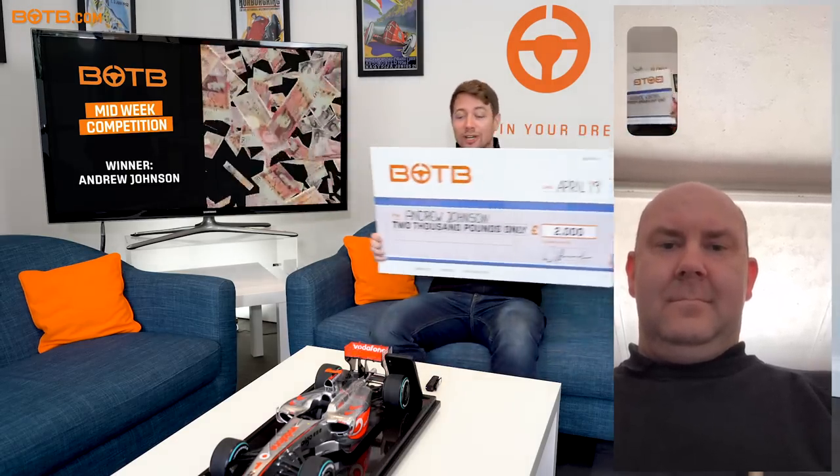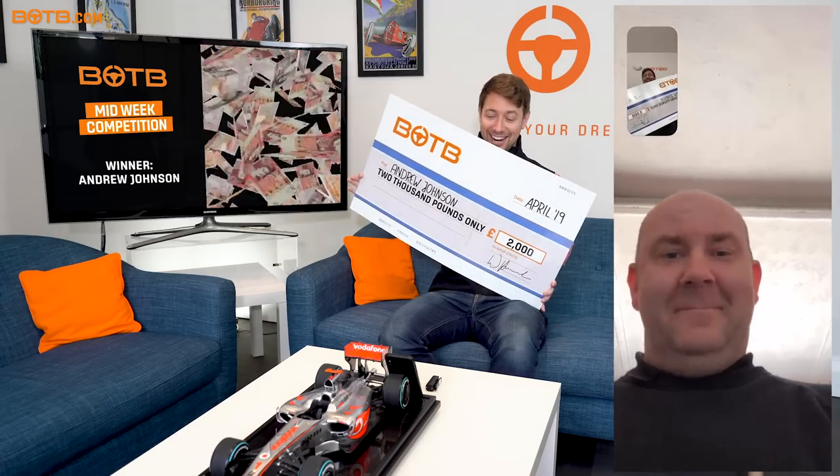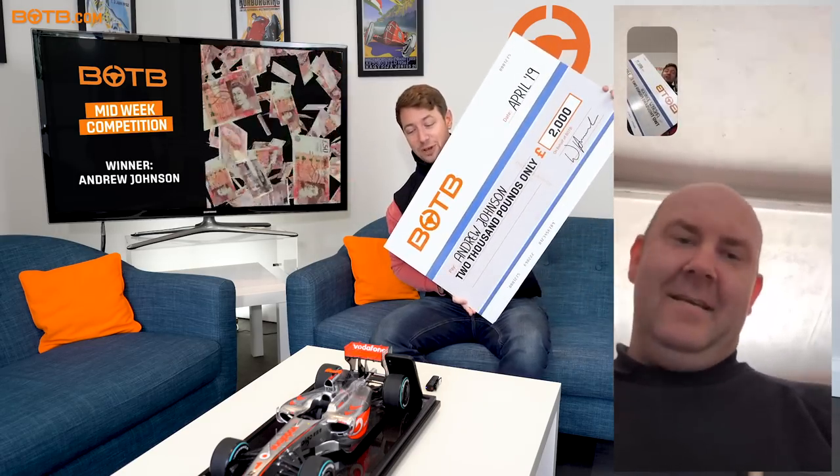Well Andrew, I'm pleased to say you are this week's winner — the second ever winner of our midweek competition — winning two grand in cash! That's brilliant, thank you. And of course it's official, we've even got a big cheque for you. So congratulations! What do you think you'll spend some of the money on?